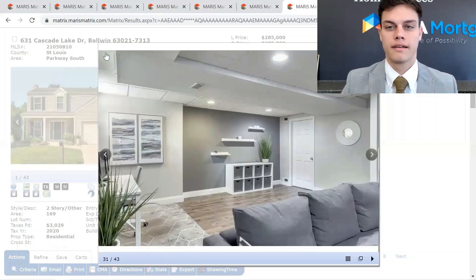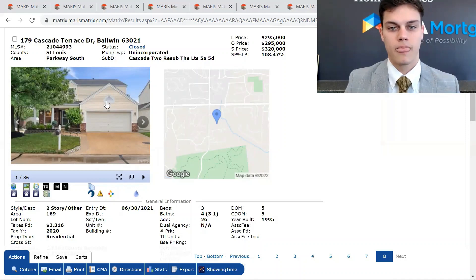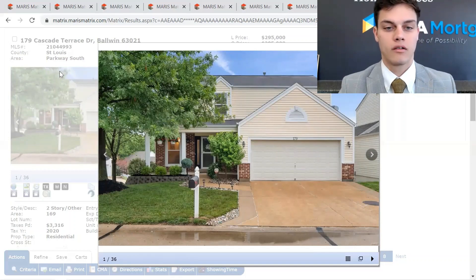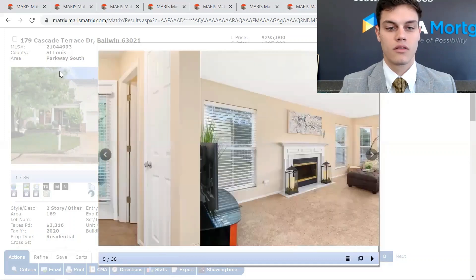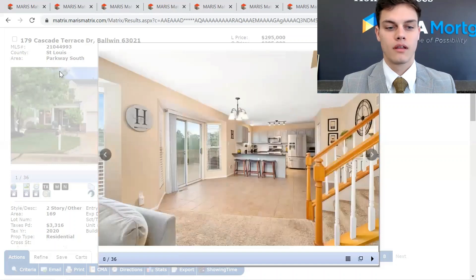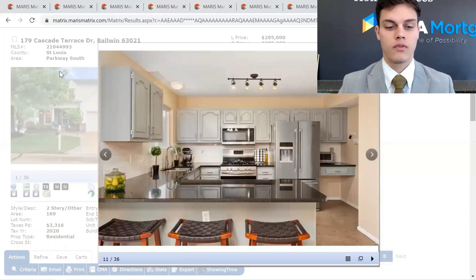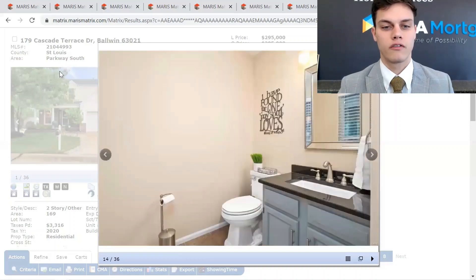And lastly, we're going to be looking here at 179 Cascade Terrace Drive. This was listed at $295,000 and sold at $320,000 — almost 109% of asking price. Three beds, four baths. This sold early September of 2021 as well. A little over 1,700 square feet here.